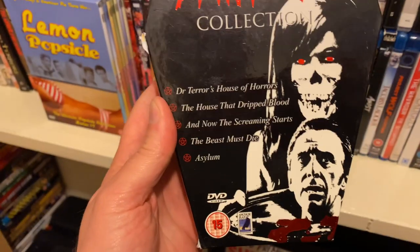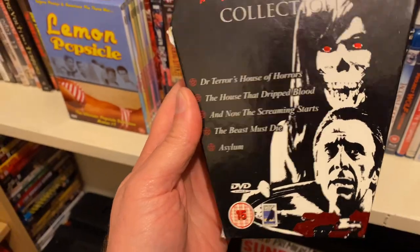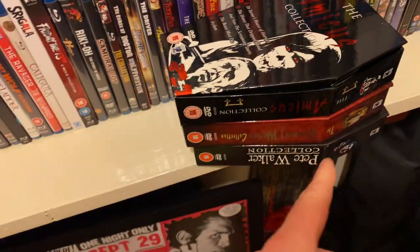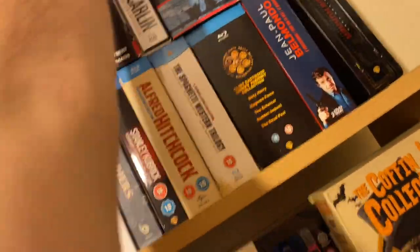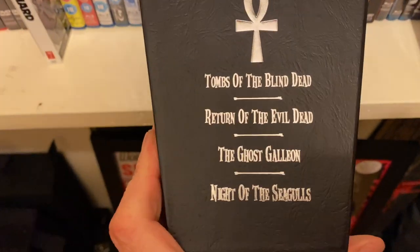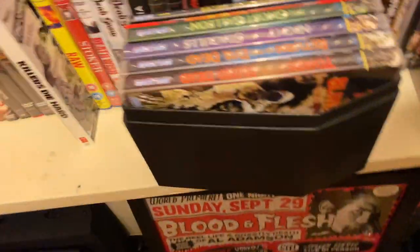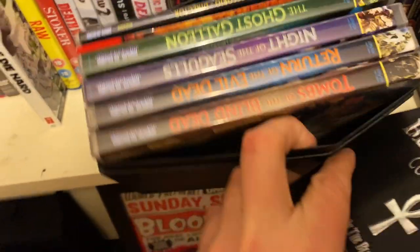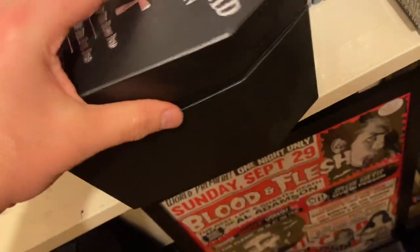Amicus collection: Dr. Terror's House of Horrors, The House That Dripped Blood, And Now the Screaming Starts, Beast Must Die. Great Amicus sets. I know there's a Tigon one — I never picked that up. Talking of box sets, the Blind Dead collection: Tombs of the Blind Dead, Return of the Evil Dead, Ghost Galleon. The Blu-rays are all on different sets, but it's got a nice documentary in there as well, which is really cool.